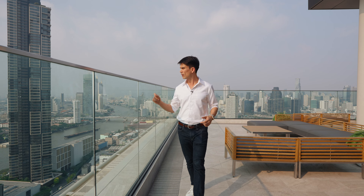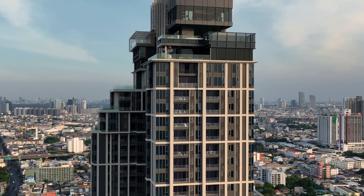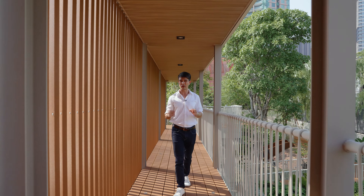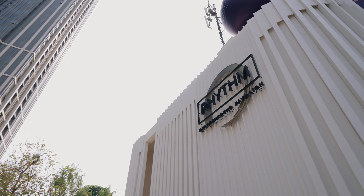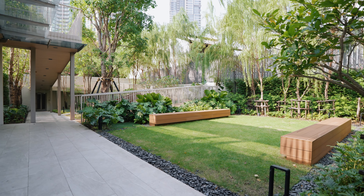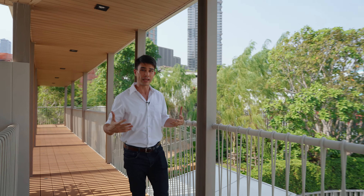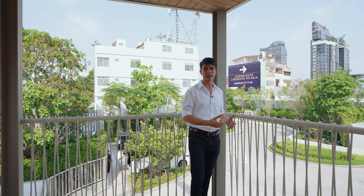Today we're going to tour a condo with luxurious sky facilities that overlooks the Bangkok riverside with green spaces that are designed to feel like a private gated community, located right next to Bangkok's top international school. It's in a neighborhood by the riverside next to a leading international school like Shrewsbury International School. Very family friendly and they give you this feeling of being in a gated community.